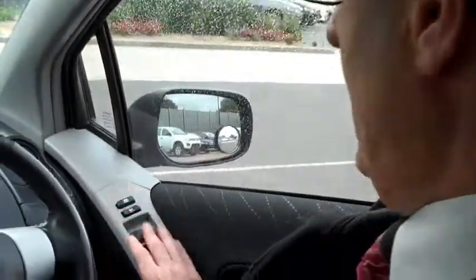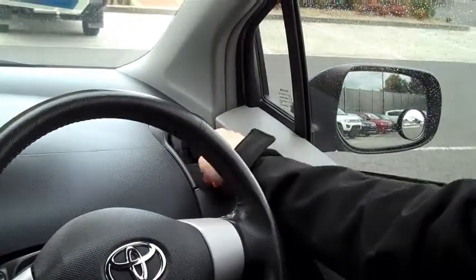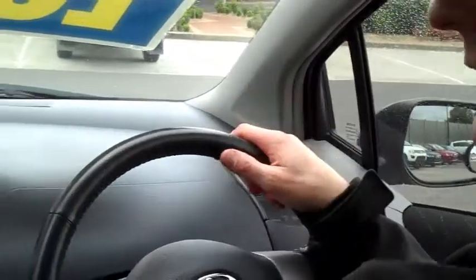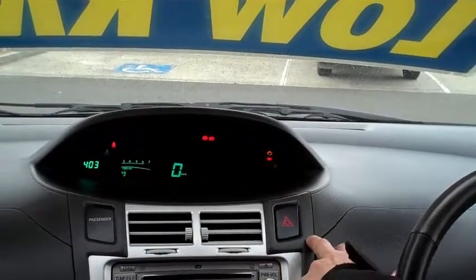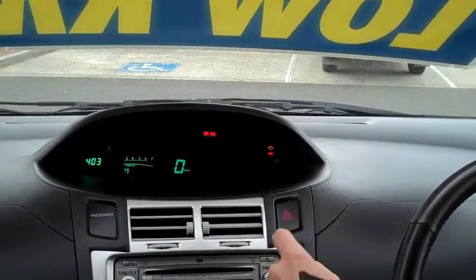Over here you'll notice it has power windows with a window lock, and easy-to-control air vents — you know exactly where the air is going when you use them, there's no guesswork. And easy-to-find hazard lights too. There's nothing worse when you have an incident on the road and you're looking for your hazard lights — you're not going to miss them there.